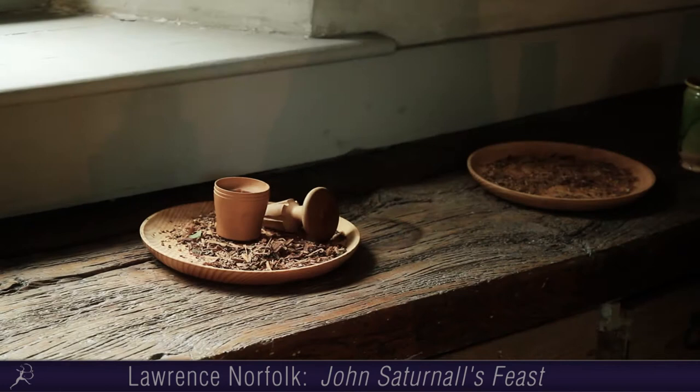We're standing in Ham House, which was built in 1610 for a courtier of James the First and Sixth of Scotland. This is one of the only — or I believe the only — surviving 17th century kitchens. This is where John Satinall would have worked and grown up. We're surrounded by the original equipment: this is an original 17th century table, the original benches are over there, and some of the original equipment that he would have used.